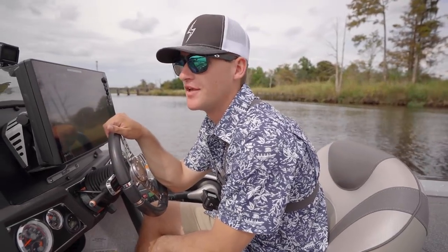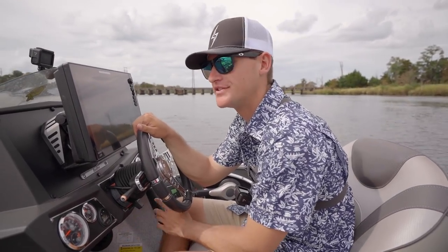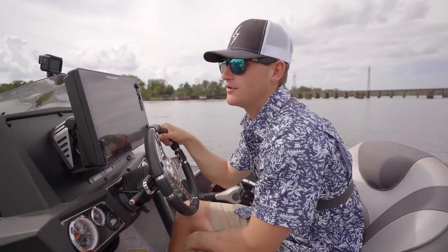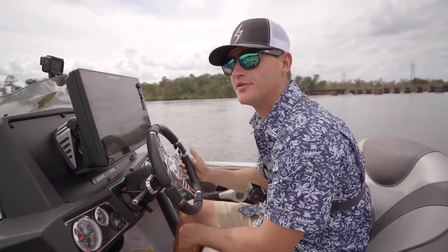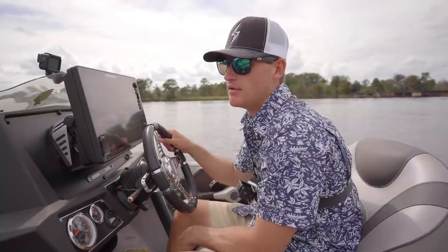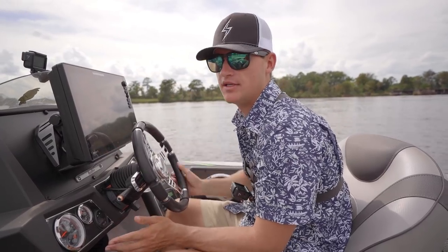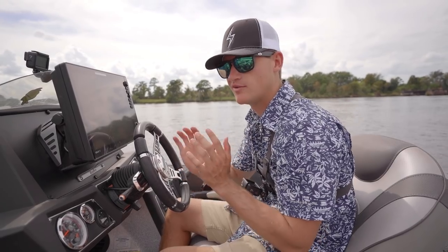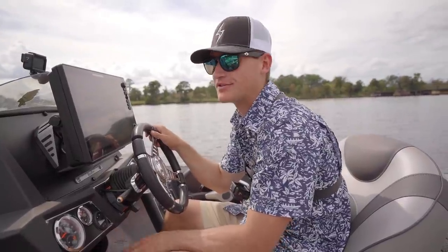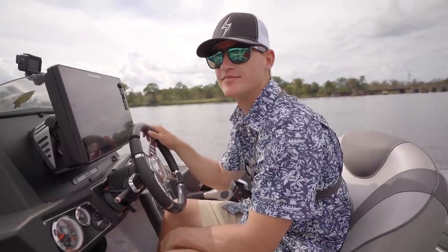We have been throwing this beetle lure for like three hours and nothing. I've had two bites — two good fish swirl on it — but I have not caught a fish on that thing. I don't know if the beetle lure just sucks, or the fish aren't eating topwater today, or it's the color. I've tried throwing it like a crankbait, tried reeling it like a topwater. But if I pick up the jerkbait, I just smoke them. They're there — they just don't want the beetle.